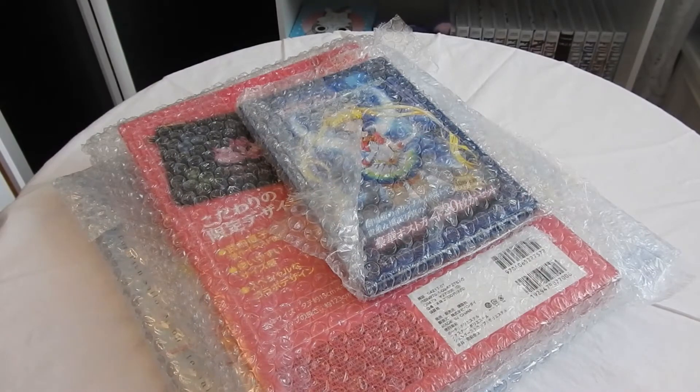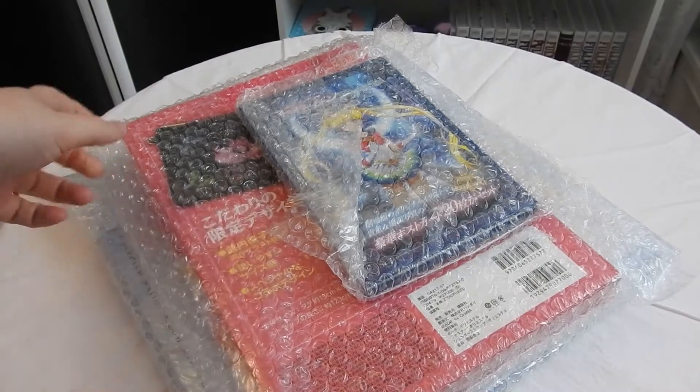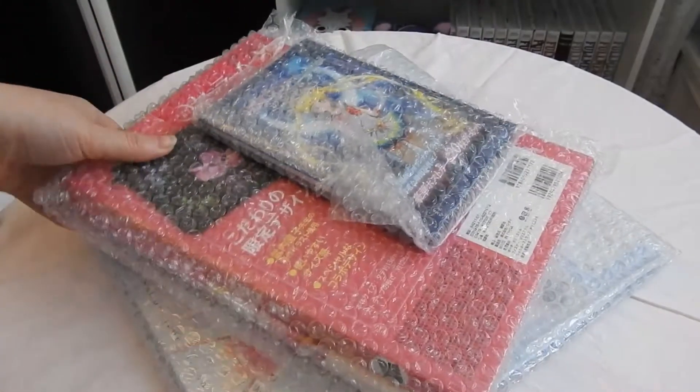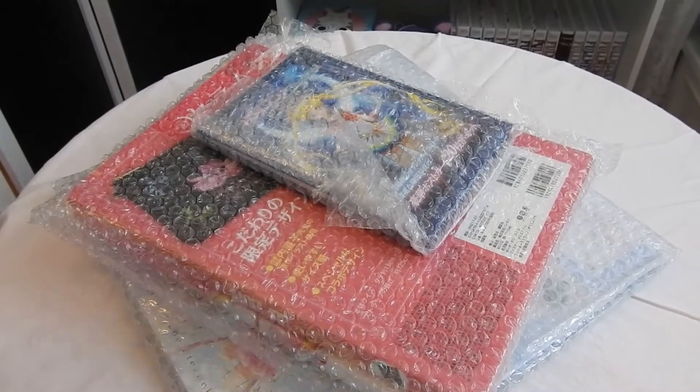Hello everyone! Today I'm going to be opening up some stuff that I got from CD Japan. This is all Sailor Moon stuff and most of it has to do with Sailor Moon Eternal, including this big package at the bottom, which is Sailor Moon Eternal. So let's get started.